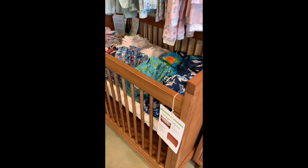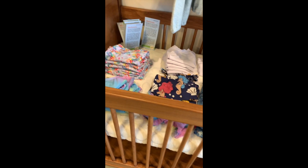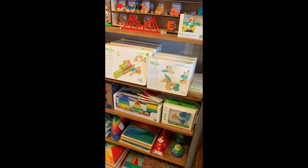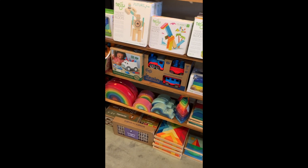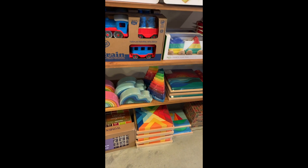We also have swimming suits. And so many great toys from Tegu, Name Trains, Grims. The rainbows are always fun. The wave.